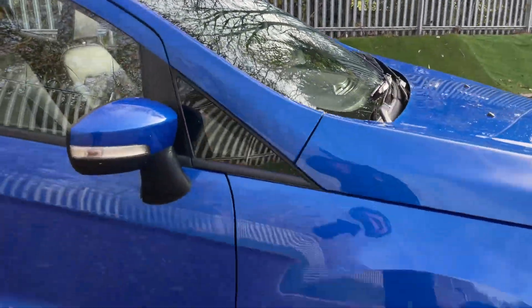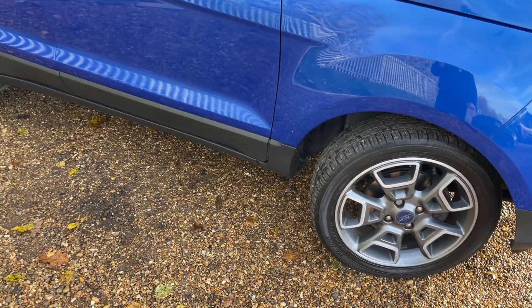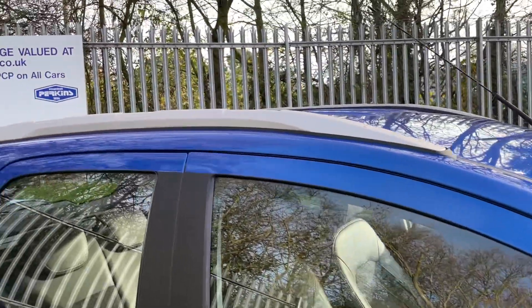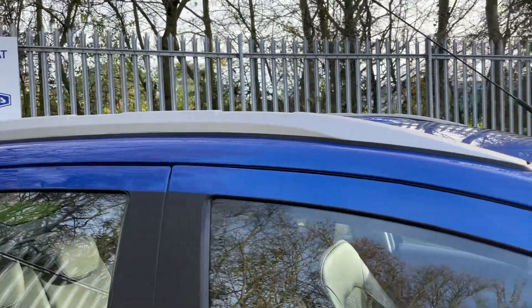Back down to the wheels, this also has a TPMS system — tyre pressure management system. So if you did get a flat tyre, you'll get alerted on the sync module ahead of you. It's a really handy feature. To the top of the roof, we have silver painted roof rails, so if you did want a bike rack or a roof box, that's very easy to achieve.